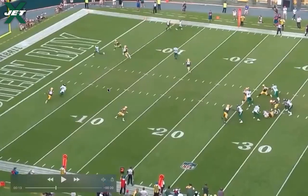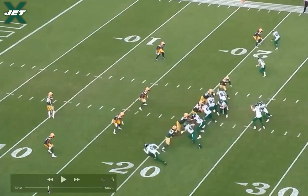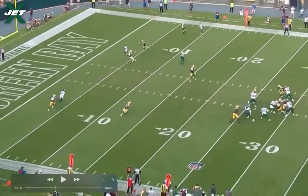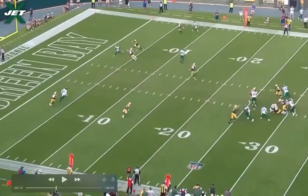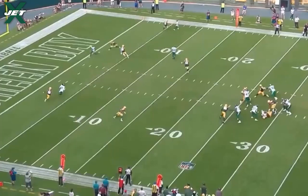Mike LaFleur has done an excellent job scheming his players open, giving players favorable advantages, identifying coverage with motion, and allowing routes to influence each other to create throwing lanes — everything you'd want to see from an offensive coordinator. There was a lot to like; I was really impressed. Even though this play was a sack, you had three wide open receivers. You cannot ask for better than that in the NFL when coverage is tough, windows are tighter, and everybody is a professional. Mike LaFleur certainly knows what he's doing, and I'm excited to see how this continues into the regular season.